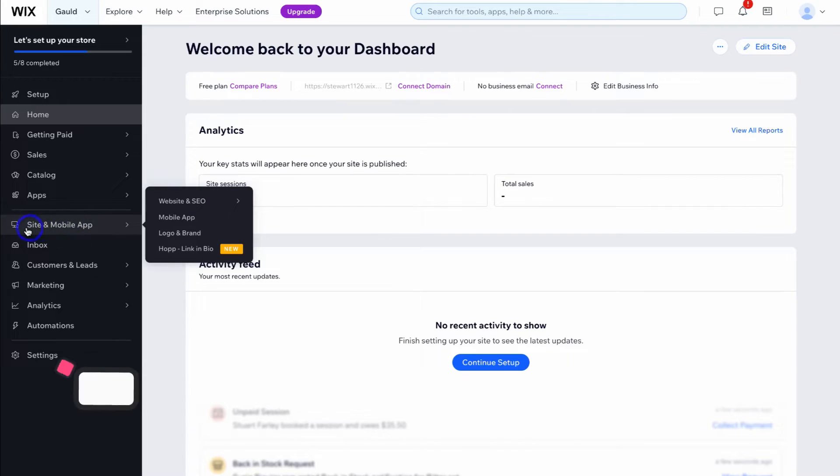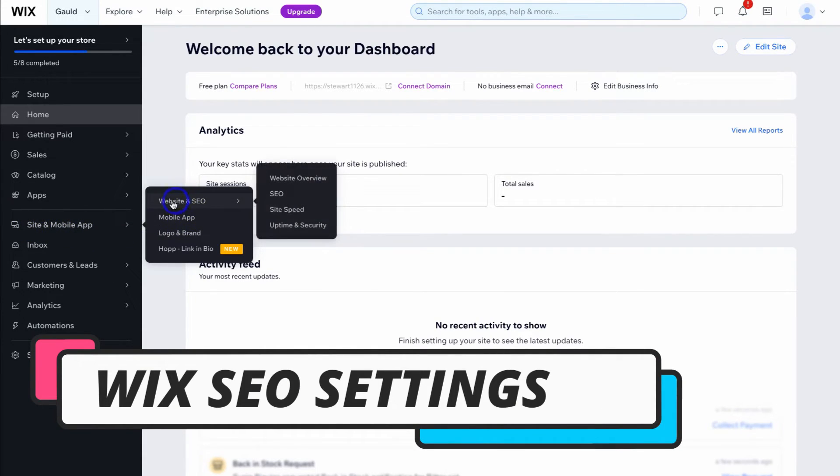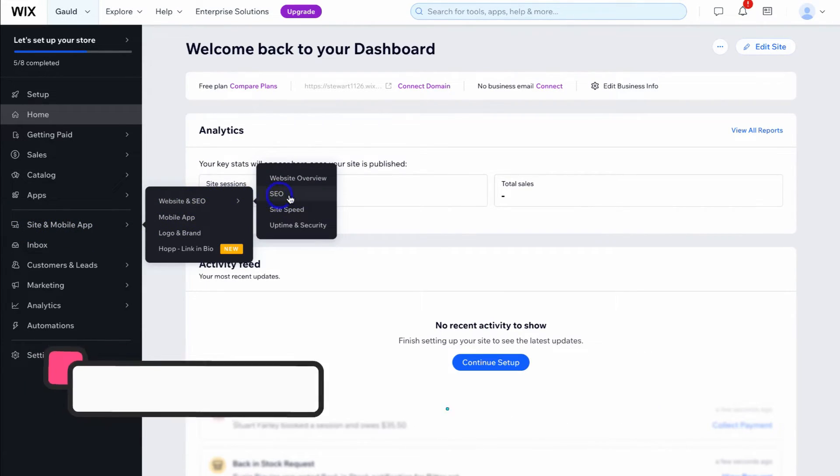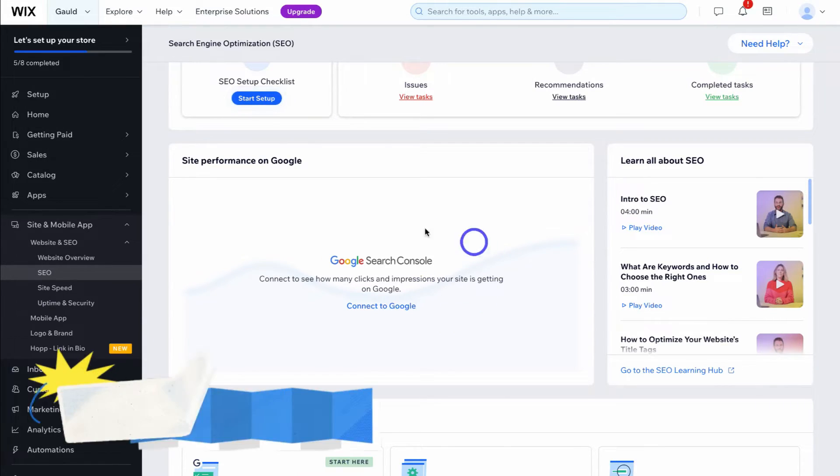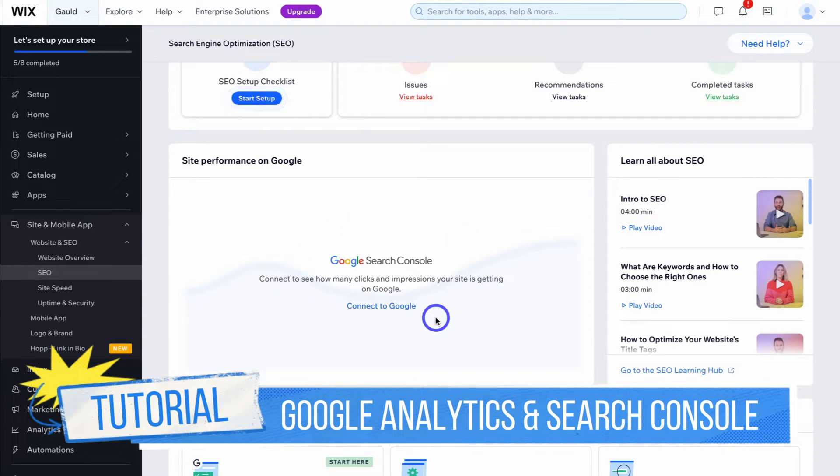Navigate down the left-hand side and locate site and mobile app, then website and SEO, and then click on SEO. One of the first things you want to do is connect your Wix website with the Google Search Console as well as with Google Analytics. This will allow you to measure the performance of your website on Google and across other channels. I'll add the appropriate tutorials down below in the description.